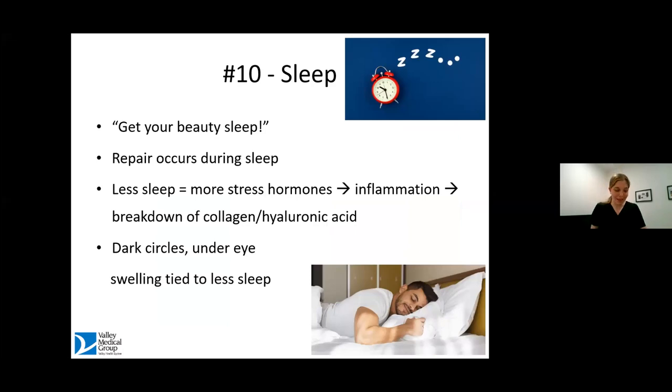My last tip is something we should all take a little of this advice on, including myself — the whole concept of 'get your beauty sleep.' There is some validity to that. Our entire body repairs itself while we're sleeping — our brain repairs itself while we're sleeping — so it makes sense that skin would do that too. If you're not getting enough sleep, your body produces more stress hormones, which leads to more inflammation and more breakdown of the collagen and hyaluronic acid that keeps our skin looking youthful. There's definitely data showing that if you don't get enough sleep, you'll have more dark circles. So try to prioritize sleep — there really is science behind this.